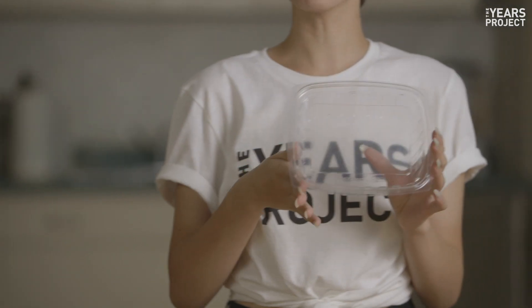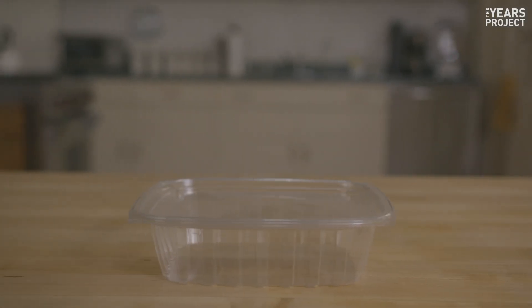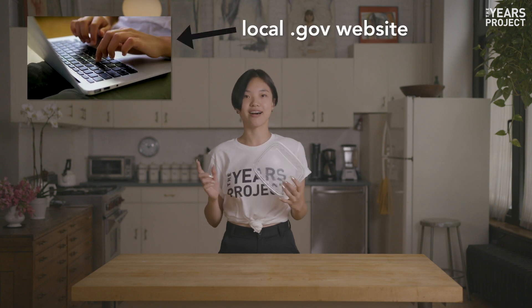Takeout container? Yup, as long as it's clean. Look for the number on the bottom or side — that number tells recycling centers what type of plastic it is, but not all cities recycle all numbers. Double check which numbers your area recycles on your local .gov website.